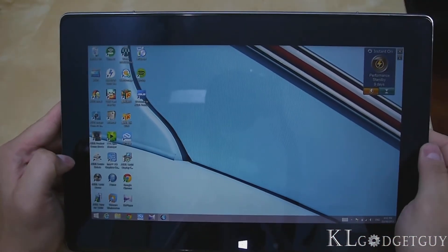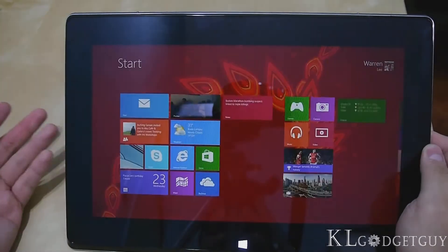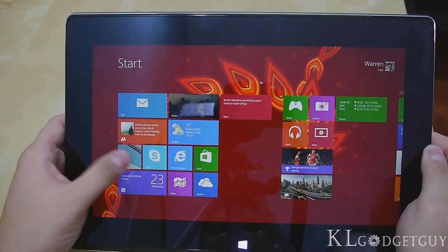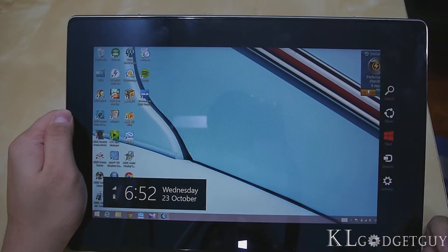Now on to desktop mode. The first thing you'll notice on the taskbar is that the start button is finally there. When you press on the start button, it just brings you to the start screen — that's pretty much what it does. It's more convenient if you just tap on the start button instead of holding up the charms and pressing the start button.